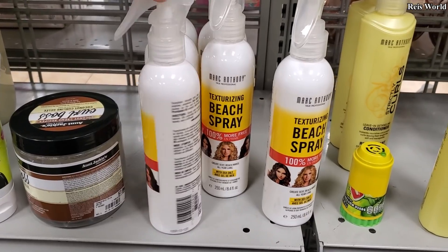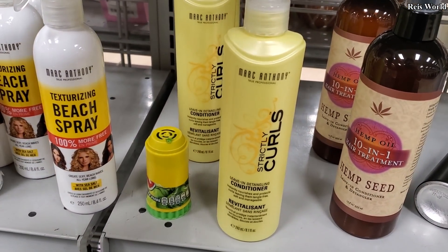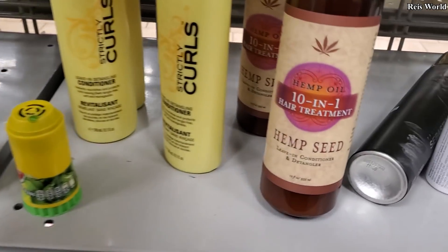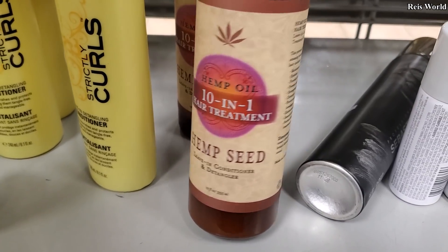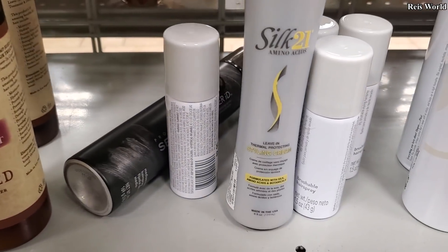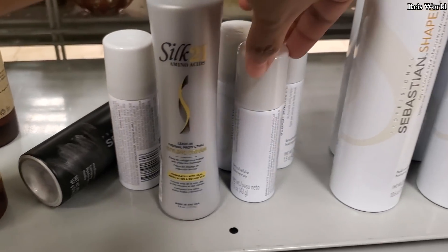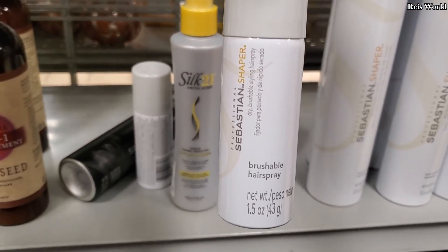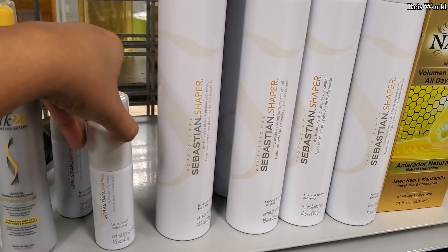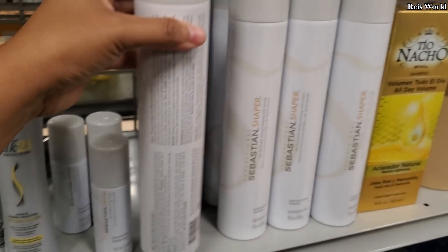Texturizing beach spray for $4, Mark Anthony for your curls leave-in conditioner $3.99, hemp oil 10-in-1 hemp seed leave-in $5.99, and a styling cream for $5. Sebastian brushable hairspray $2.99 — the large one is going to be $8.